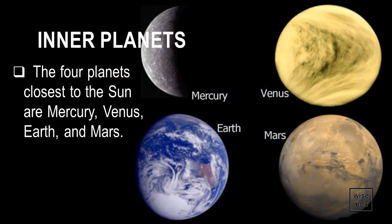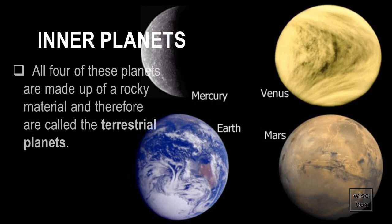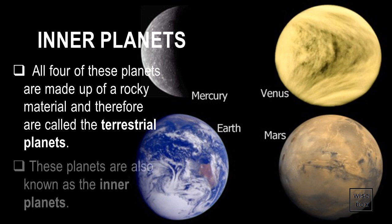The Planets. The four planets closest to the Sun are Mercury, Venus, Earth, and Mars. All four of these planets are made up of a rocky material, and therefore are called the terrestrial planets. Since these planets are closest to the Sun, they are also known as the inner planets.